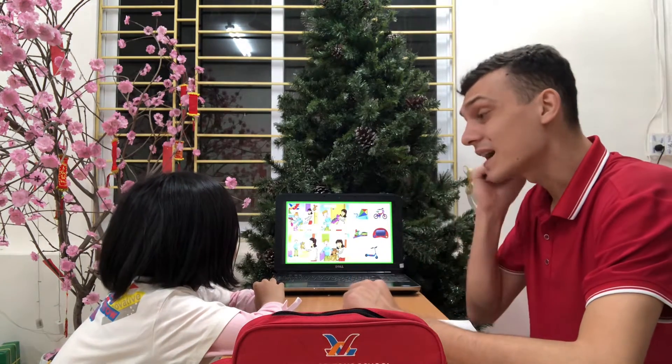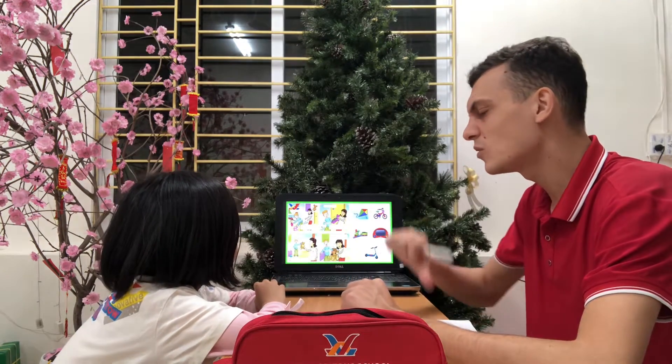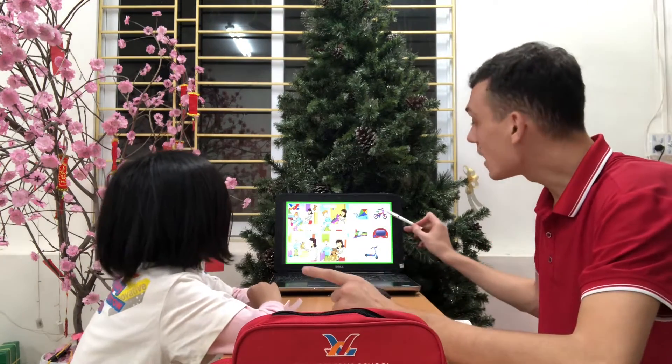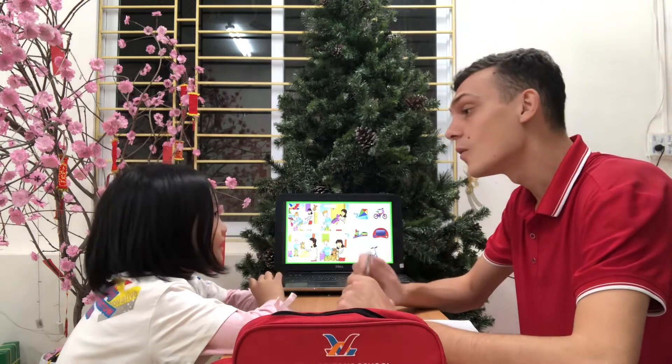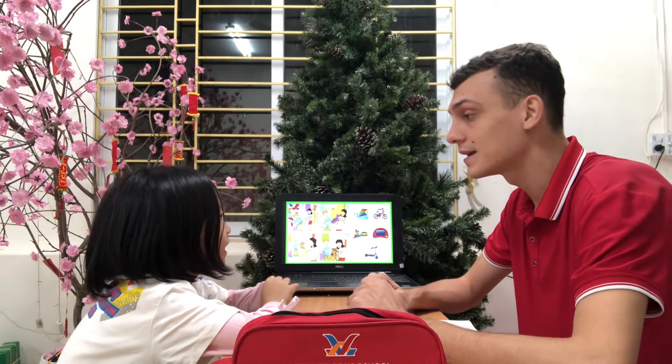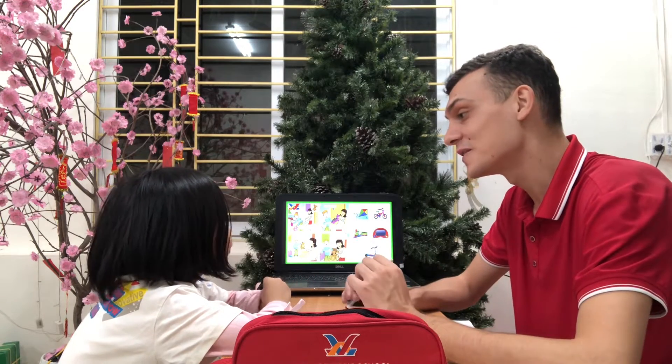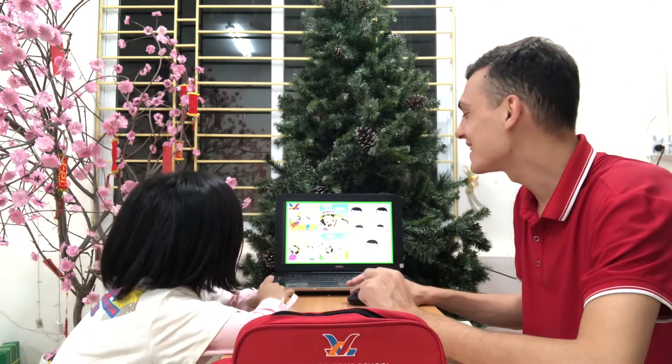What toy don't you like? I don't like trains. Do you have a bike? Yes. What color is your bike? It's pink. Is it big or small? Big. Very good.